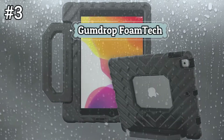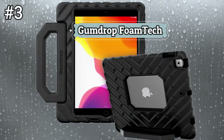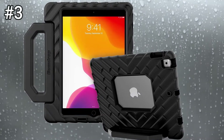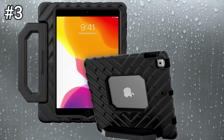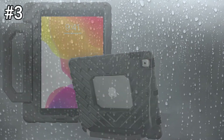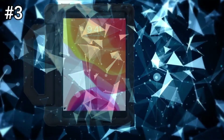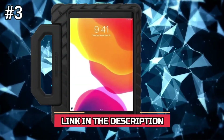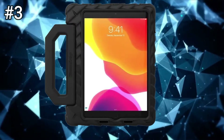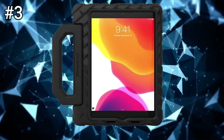Number 3: Gumdrop Foam Tech. The blue Foam Tech case from Gumdrop Cases protects your Apple iPad Pro 9.7-inch, iPad Air, or Air 2 from drops and accidents, thanks to its form-fitting lightweight foam construction. All the iPad's buttons, ports, and cameras are still accessible, so you can continue using your tablet as usual. There's also a built-in handle which doubles as a stand when folded, for viewing and typing modes.